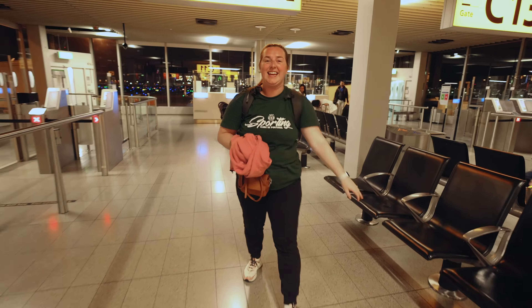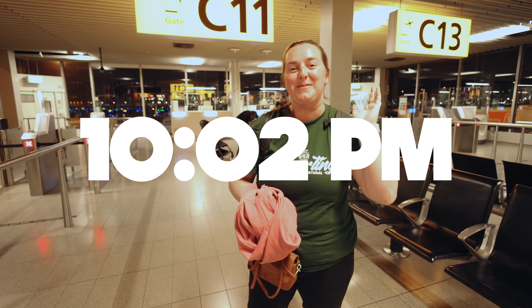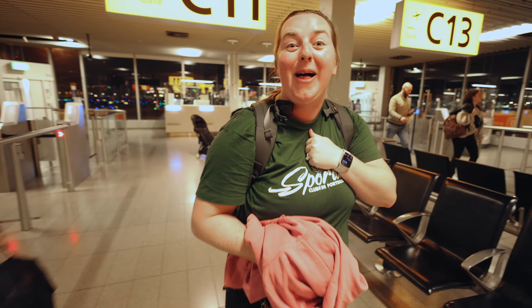Hello! It is 10:02. We just flew from Portugal to Amsterdam and we're gonna stay in a hotel inside the airport, so we'll take you along with us.